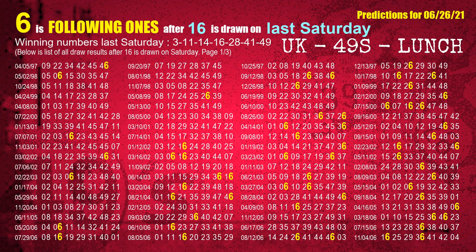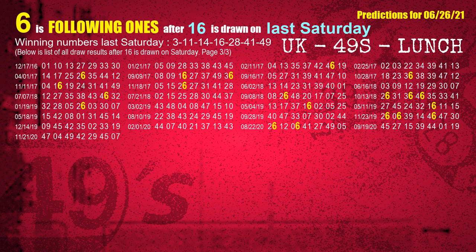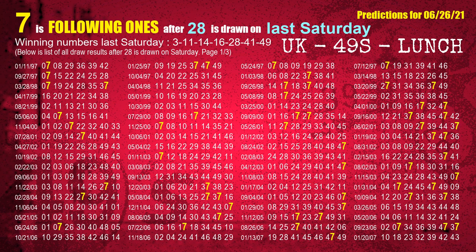The fourth winning number last Saturday is 16 — the most frequently following units digit is 6 when 16 is the winning number on last Saturday. The fifth winning number last Saturday is 28 — the most frequently following units digit is 7 when 28 is the winning number on last Saturday.